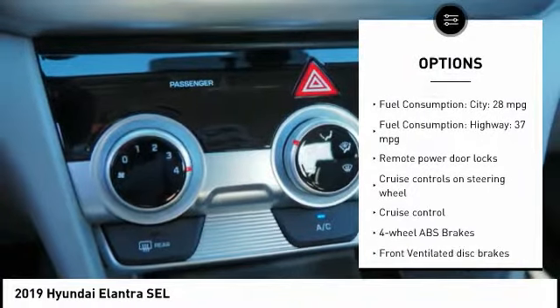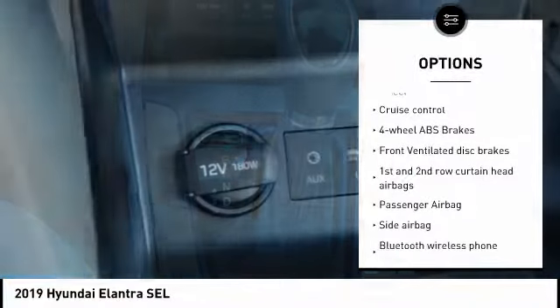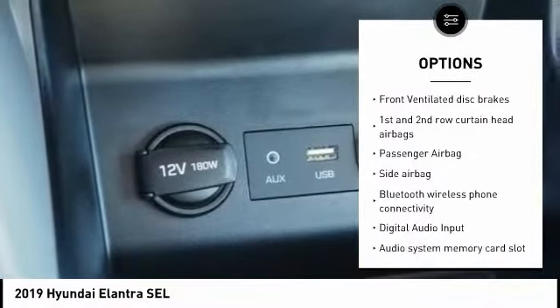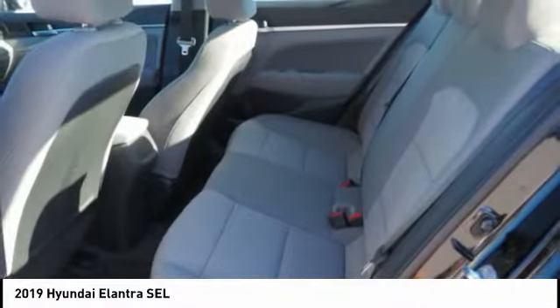Stability control, driver airbag, passenger airbag, Bluetooth, cruise control, tilt and telescopic steering wheel, anti-theft security system, remote power door locks, power windows, trip computer.